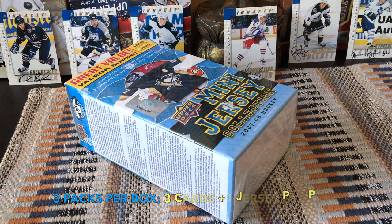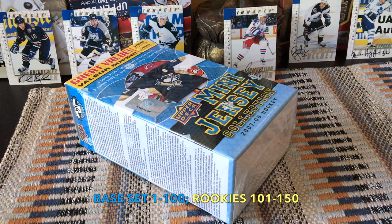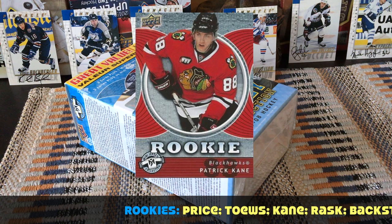The blaster configuration is three packs per box, three cards per pack, nine cards total. Each pack contains one mini jersey, so that would be three jerseys total. Base cards are numbered 1 through 100, and the rookie cards are 101 through 150. The rookie class includes Price, Tapes, Cane, Rask, Nick Backstrom, Staal, and more.